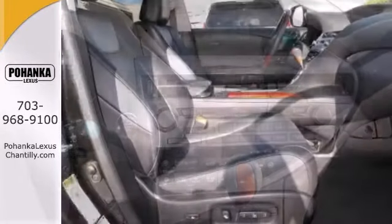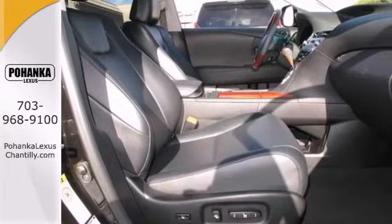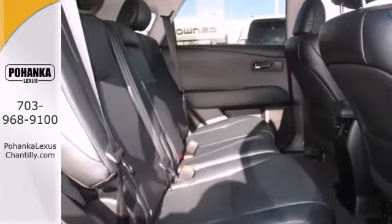You'll also get heated and ventilated leather seats, park assist, keyless entry, heated mirrors, and a power sunroof.